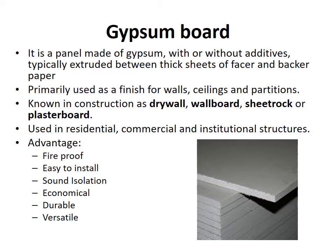They are used in residential, commercial and institutional structures. The main advantages of using gypsum board are they are fireproof, they are easy to install, they can isolate sound, they are economical, they are durable and versatile.